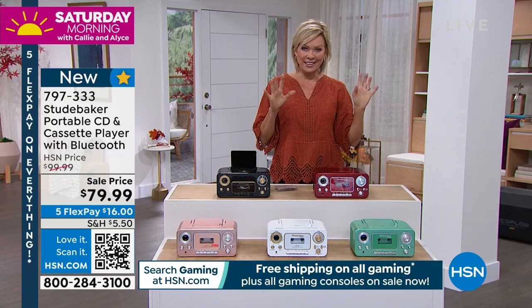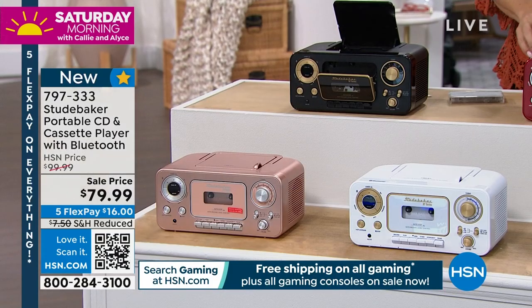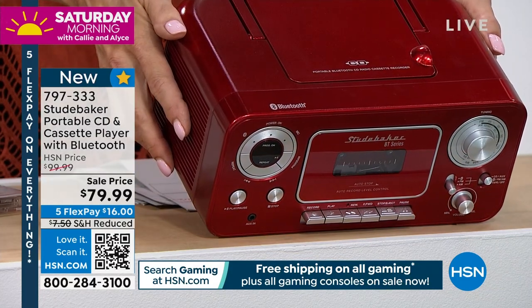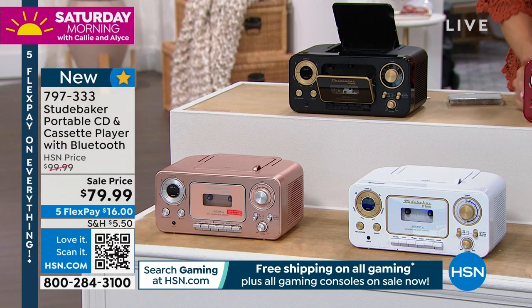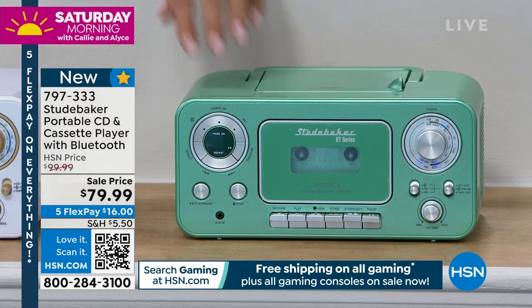We do have all these fun colors. I love the red personally — it's just like a fire engine or a candy apple red. We've got the black, we've got white, we've got rose gold, and we have this in teal, which is actually kind of a minty green far right of your screen. So all the cool choices.